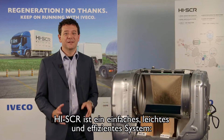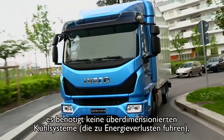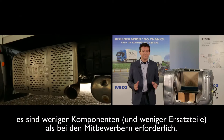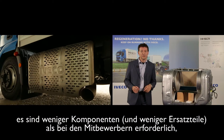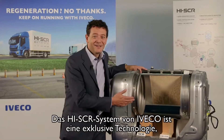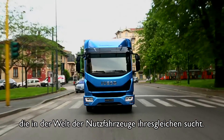High SCR is a simple, light and efficient system. It doesn't require an excessively large cooling system, which generates energy losses. It uses fewer components and favours fewer parts compared to the competition, and weighs significantly less than the EGR and SCR solution. The High SCR system is an Iveco exclusive technology in the world of commercial vehicles.